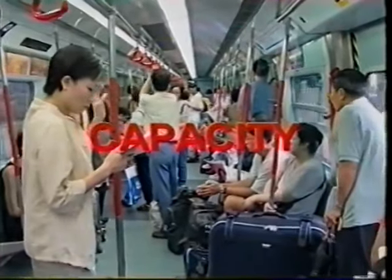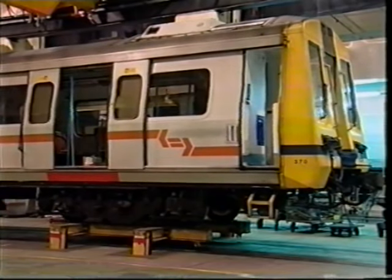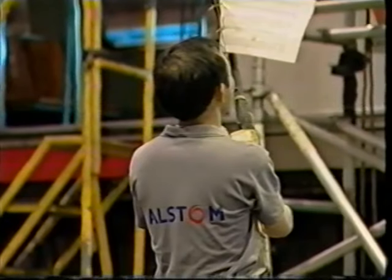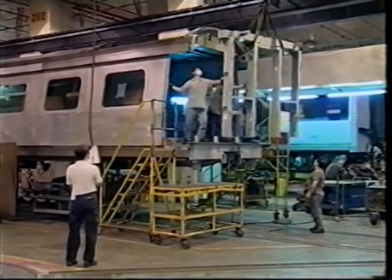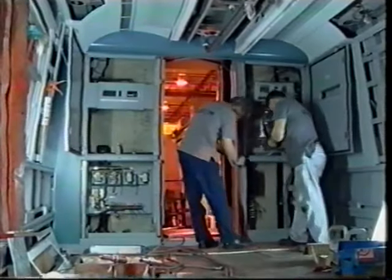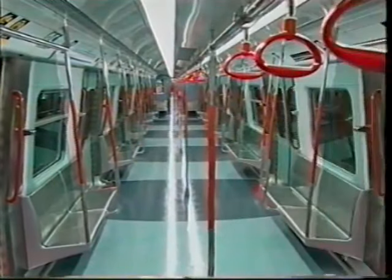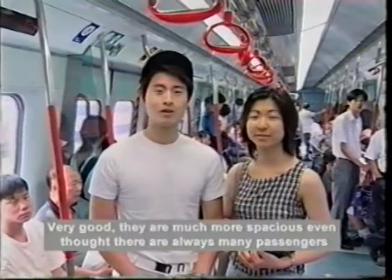Increased passenger capacity was a prime directive for the refurbishment. With KCRC's passenger levels increasing year on year, capacity needed to be increased while remaining within the existing operating parameters of the train. De-commissioning the unnecessary intermediate driving cabs and replacing them with standard body ends created more passenger accommodation. The new interior, specially designed to optimise passenger comfort and maximise space, resulted in a 10% increase in passenger capacity per train.